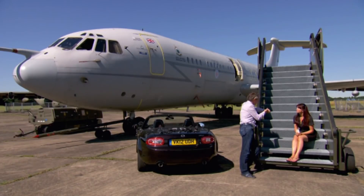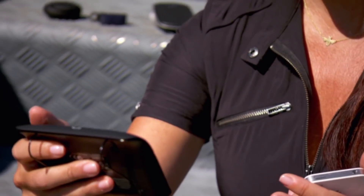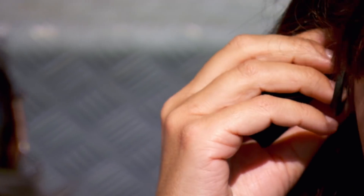First, we're going to whittle them down by getting rid of any that take too long to connect to your phone. Three, two, one, go.